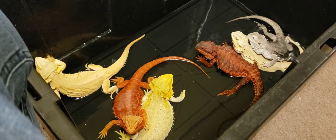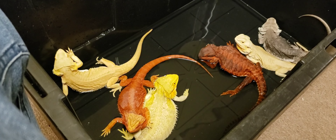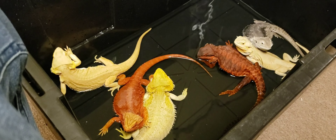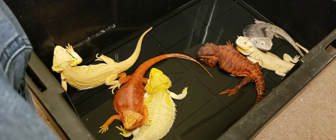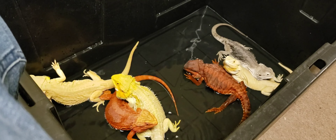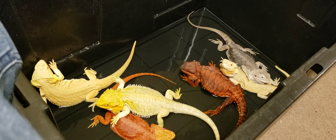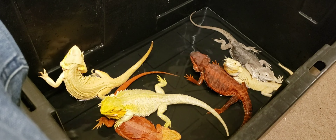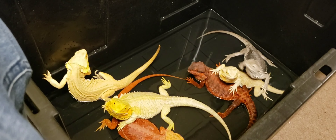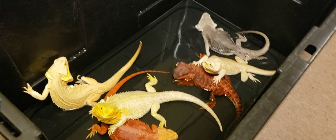I'll have them on my website by the time the video comes up and you guys can go make your purchases there. I don't have the exact birthdays or nothing like that, but I can tell you if they're proven or not, if they're bred. They're all females. I have a couple males I'm going to let go, and maybe a couple more females. Let's get up to these close-ups.